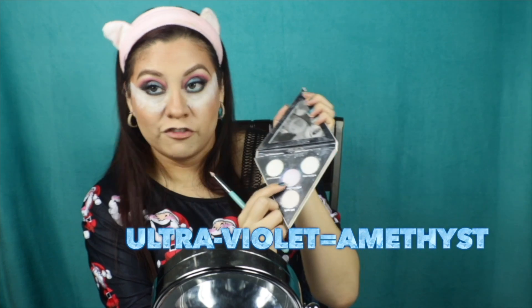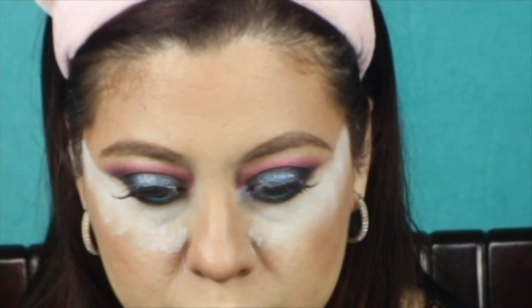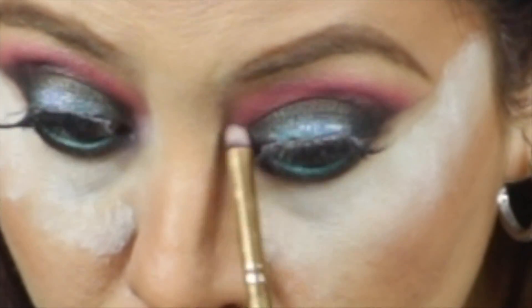Then we're going into the Kat Von D Holographic - we both know it's the Liar's palette - and I'm going into the violet color, the middle shade, for the inner corners. Then going back into the Fenty palette with the purple shade called Scandalous and putting it on top of the violet from the Kat Von D. Using a separate brush to blend everything in. Then using the It Cosmetics Superhero Mascara for the bottom lashes.